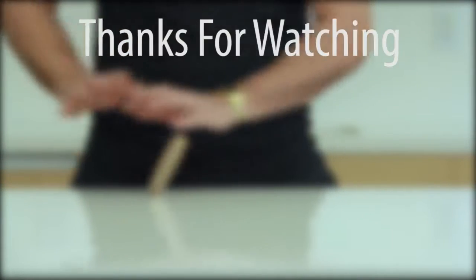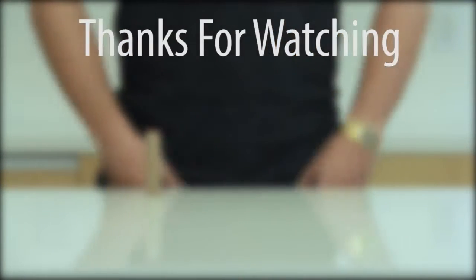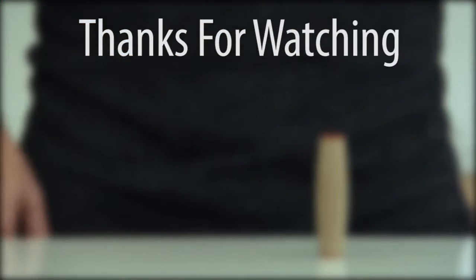Thank you for watching. Join our channel for more interesting videos.